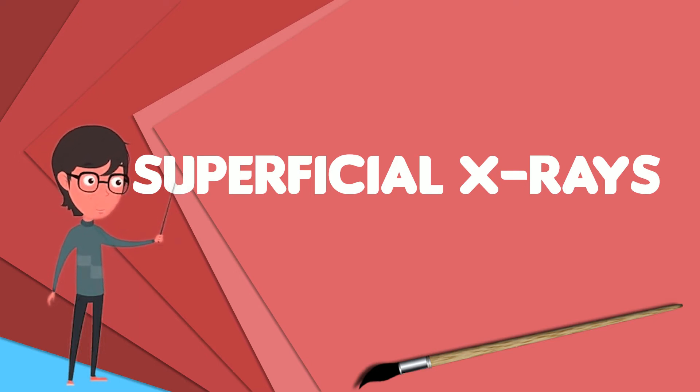In some locations, orthovoltage treatment is being replaced by electron therapy or brachytherapy, as well as teletherapy. X-rays in this energy range are also used for imaging patients, to analyze materials and objects in industrial radiography, and for crystallography.